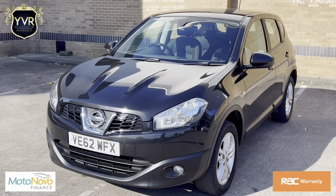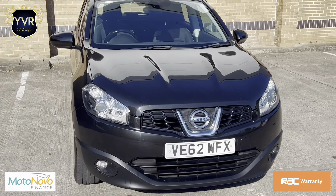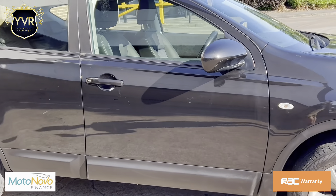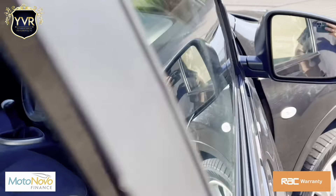It comes with full service history and two original Nissan keys. It has front projector headlights with front fog lights. It also has a full service history with a timing belt and water pump replacement.